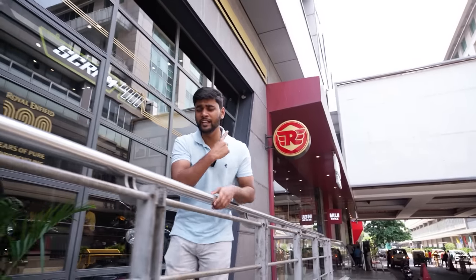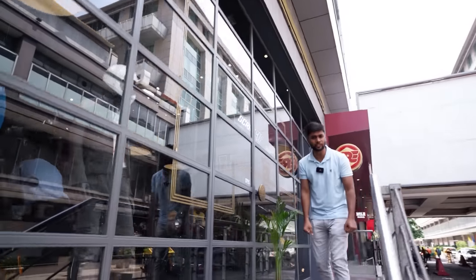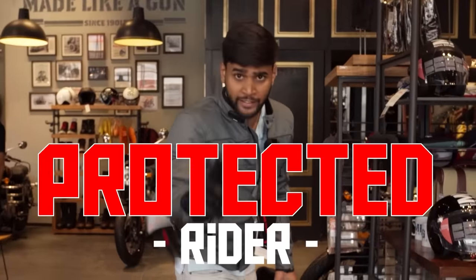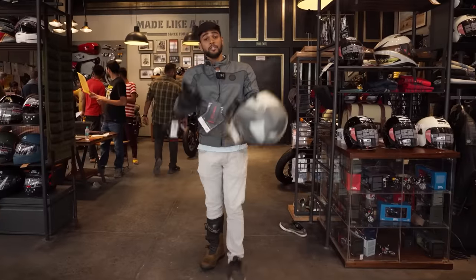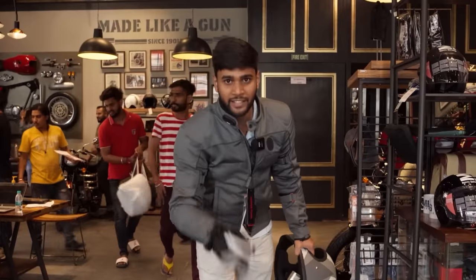Hi guys, this is Royal Enfield's showroom and today we have not come for a price list here — that's somewhat boring stuff. Today we have to talk about some exciting and important things, so let's just get in. You should look like a protected rider, especially if you are a beginner. So let me show you how you can buy beginner riding gears on a budget and what you need to focus on. Stay tuned.